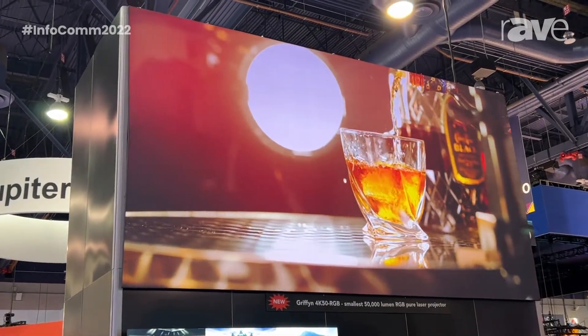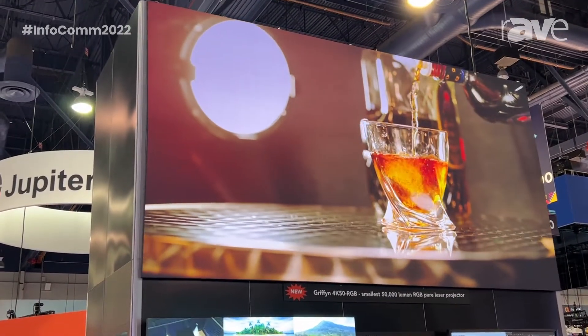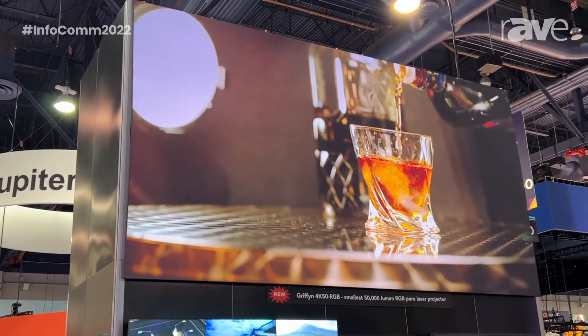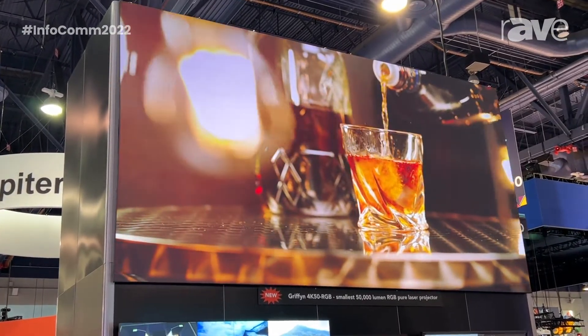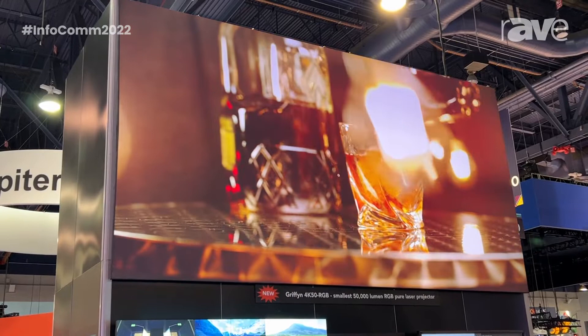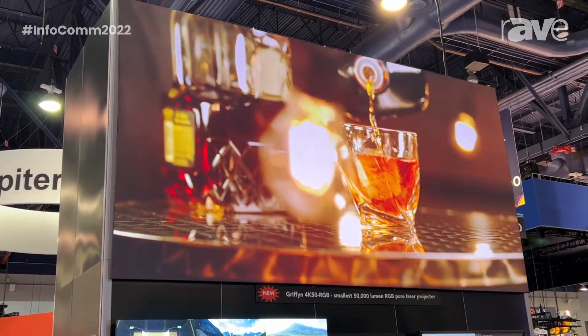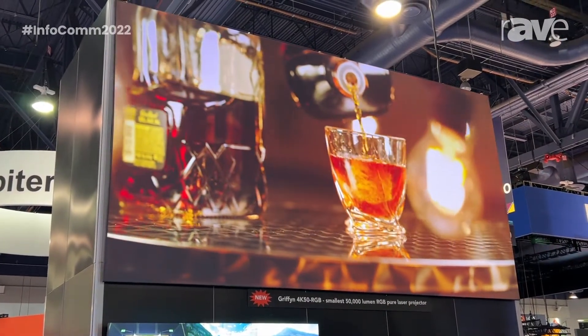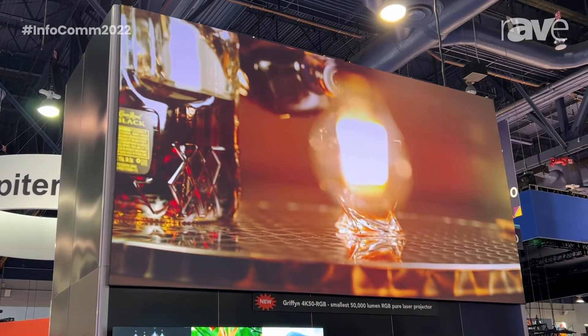One of the key things with this product that we wanted to do is maintain compatibility for some of our existing customers who've invested in lenses for our previous 4K products. So we do share the same lenses and accessories. We also feature our latest all-in electronics, which means you no longer need input cards — all of the inputs are built into the side of the projector itself. So it's also the lightest projector on the market in this space.